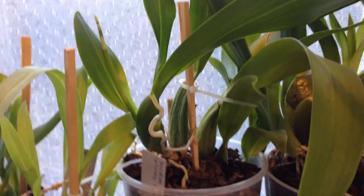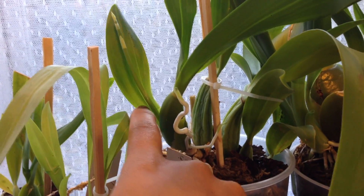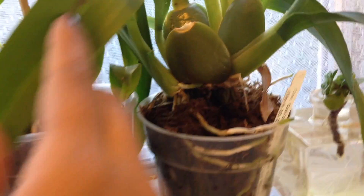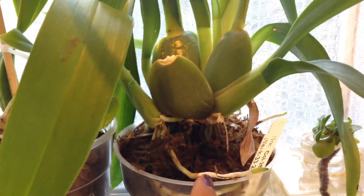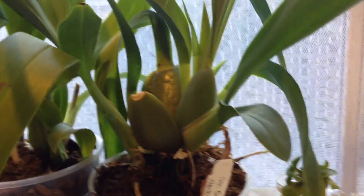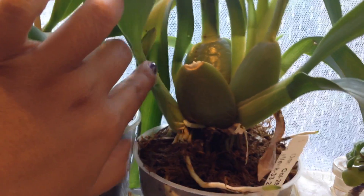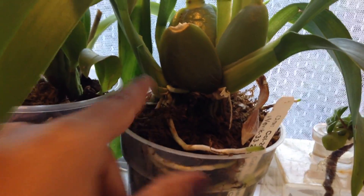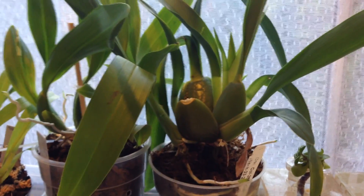This is my Sweet Sugar type Oncidium, and it also has a spike which I just noticed the other day. Over here is my Maasai Red, and this thing is nuts — it needs to be watered so much. It matured this pseudobulb since I've had it, and it has a new growth back there and is also maturing this growth here. I basically have to water it every other day because it just uses so much water.